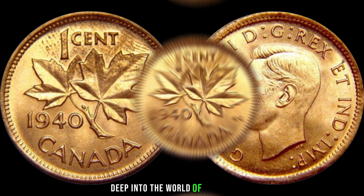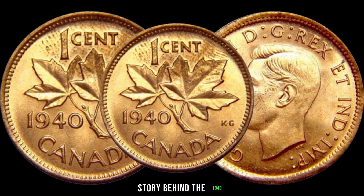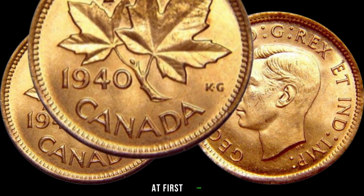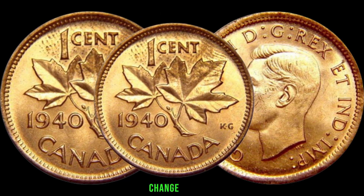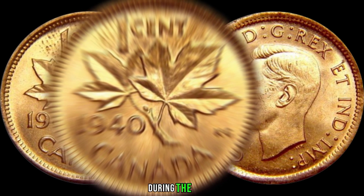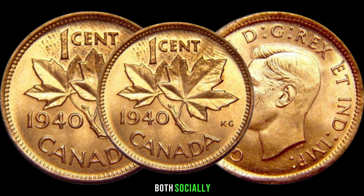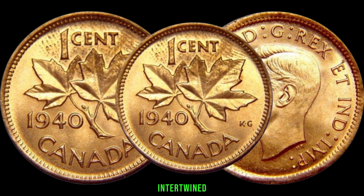We're diving deep into the world of numismatics to uncover the fascinating story behind the 1940 Canadian one cent coin and its hidden value. At first glance, this modest coin may seem like just another piece of pocket change. However, for those in the know, it holds significant historical and monetary value. During the 1940s, Canada was undergoing profound changes, both socially and economically, with World War II in full swing and the Canadian economy deeply intertwined with the war effort.